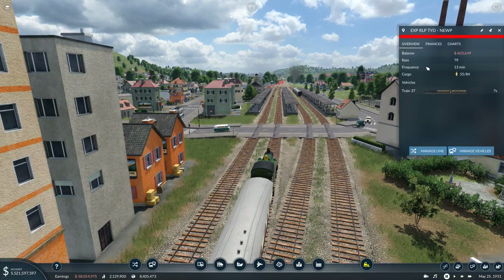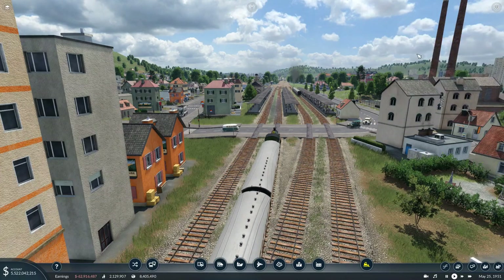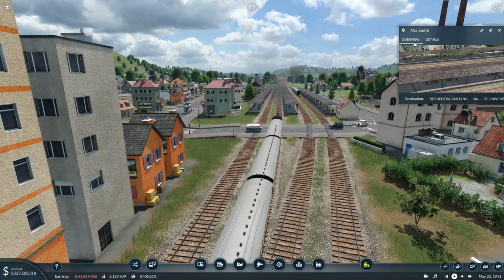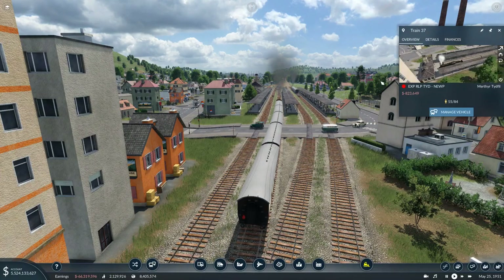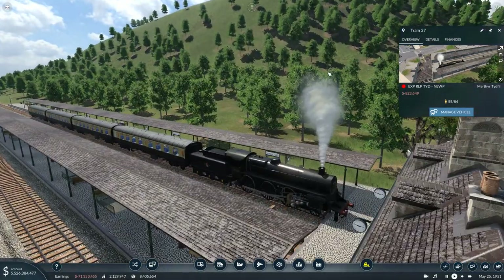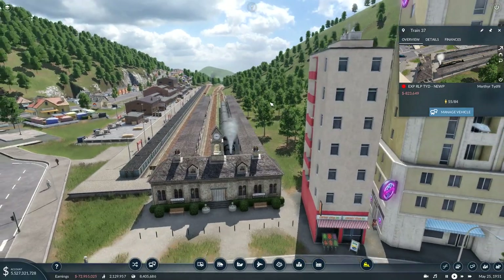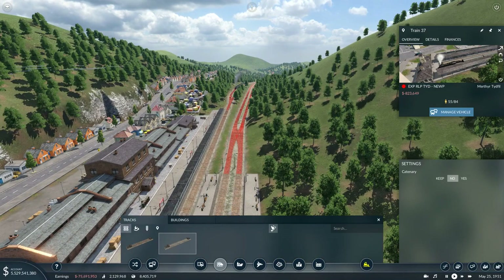Where is that Tidfall train? Probably in a tunnel - no, it's actually at Tidfall, waiting. I want to go and look at this thing. There it is. Now this line will have to be upgraded because this train is now faster. Let's do that - that, that, that, that, and that.